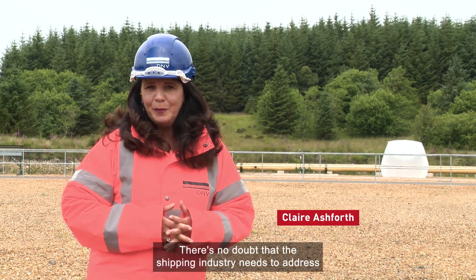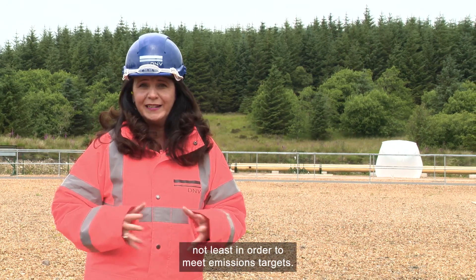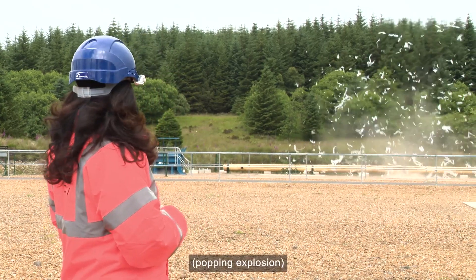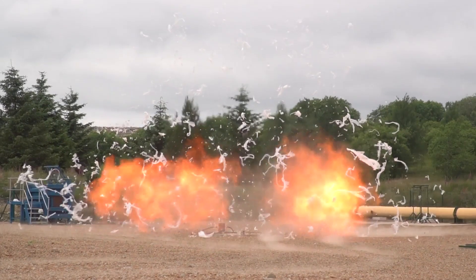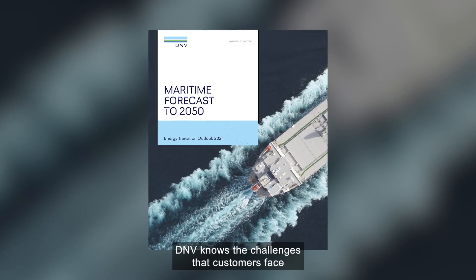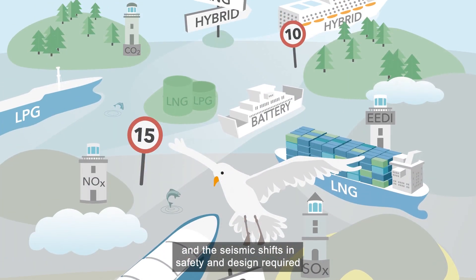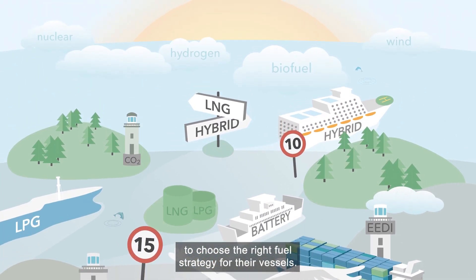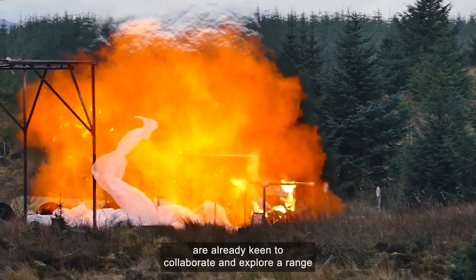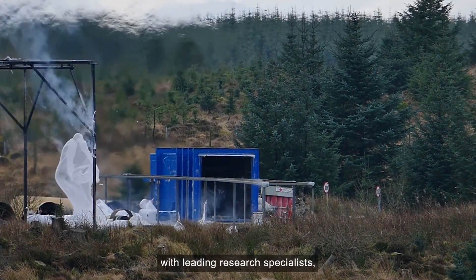There's no doubt that the shipping industry needs to address its green credentials, not least in order to meet emissions targets. But that is something that DNV are more than happy to make some noise about. Through world-class research and innovation, DNV knows the challenges that customers face when it comes to achieving net zero, and the seismic shifts in safety and design required to choose the right fuel strategy for their vessels. That's just one reason why key industry stakeholders are already keen to collaborate and explore a range of fuel test scenarios and analysis with leading research specialists.